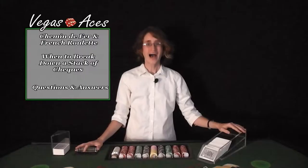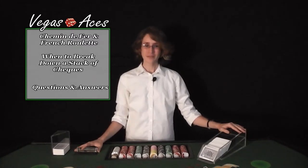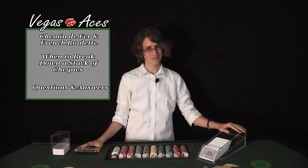Hello and welcome to Vegas Aces Q&A. I'm your host Heather Ferris, and on today's episode I will explain the process of how I go about handling your questions for this new series, when to break down a stack of checks when completing the take-and-pay procedure, and what are the similarities and differences between Chemin d'Affaires and French Roulette.